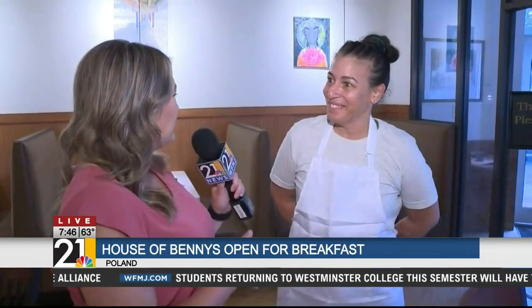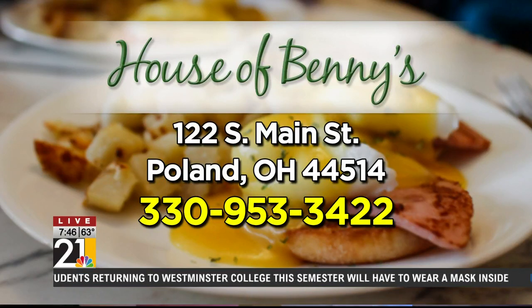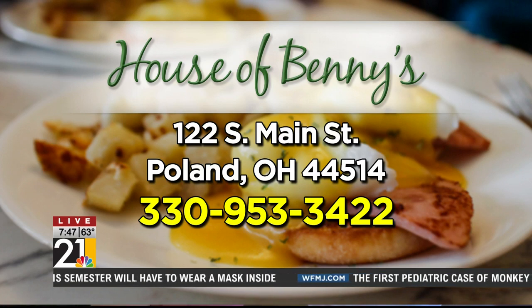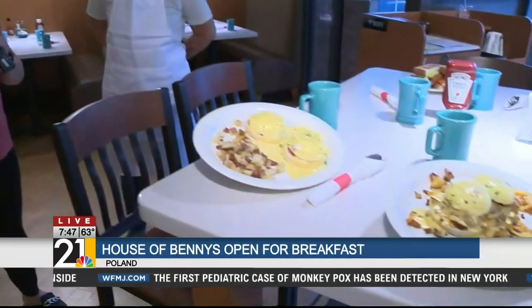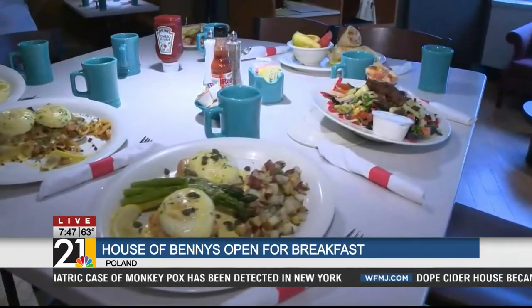Tell us one more time where you guys are located. We are located at 122 South Main Street in Poland, Ohio. You guys are right by the clock tower — what else is nearby? Right next door to Premier Bank. Thank you so much for being here. If you missed any of these interviews, you can check them out later this morning on the 21 News app. Sending it back over to the studio.